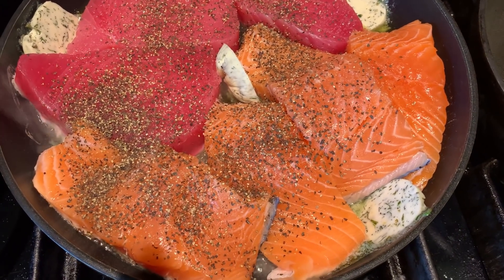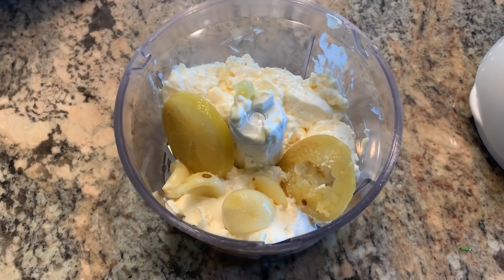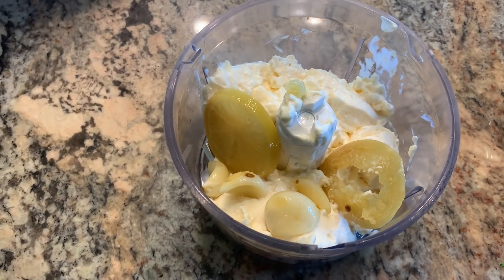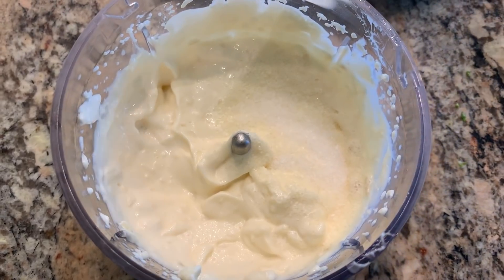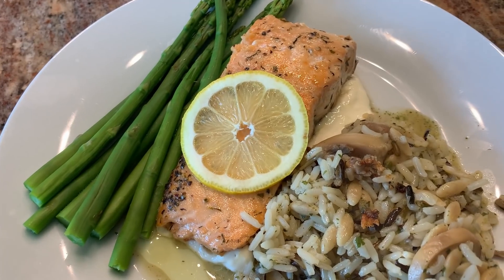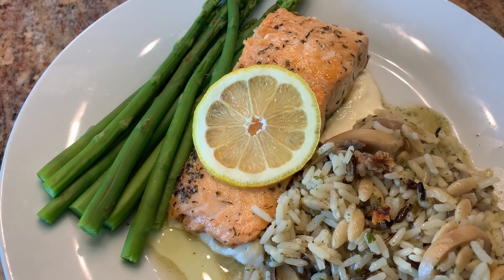I'm cooking the tuna and the salmon in the same pan with a little bit of olive oil and then a few pats of dill butter. Over here in this pan I'm cooking some asparagus. I'm making a little sauce for the fish — about half a cup of mayo, a couple slices of preserved lemons, and some garlic all mixed together with a little bit of salt, which really brightens up the whole flavor. For dinner tonight we're having salmon with asparagus, wild rice, and a little aioli sauce. Super simple.